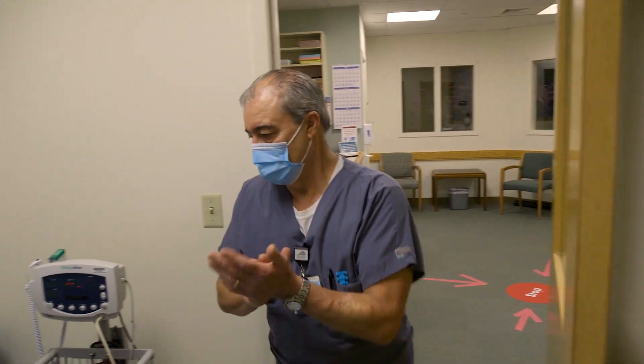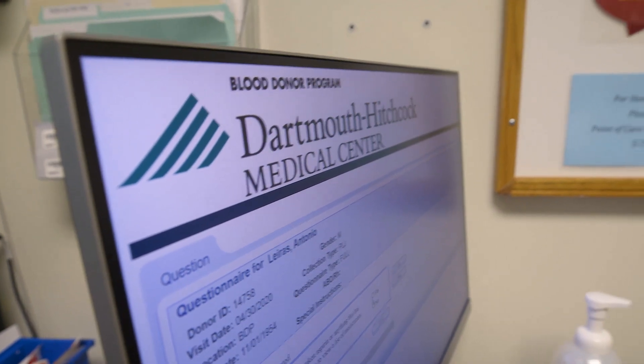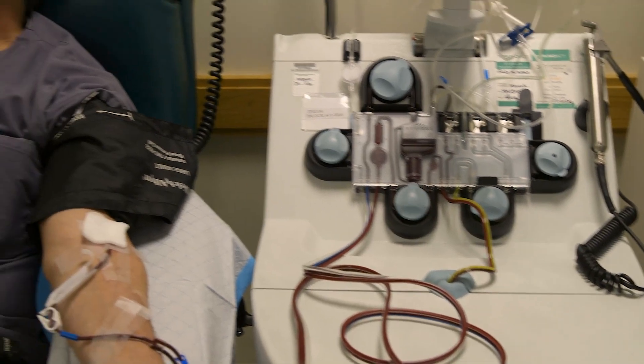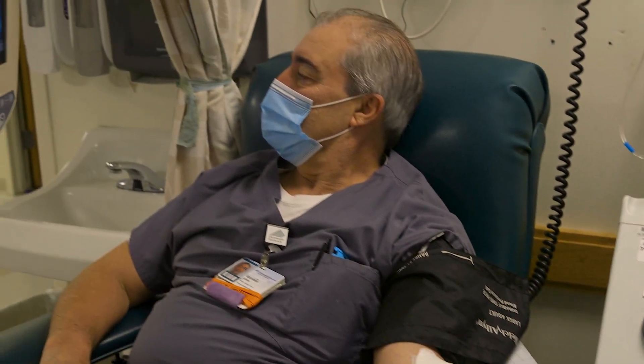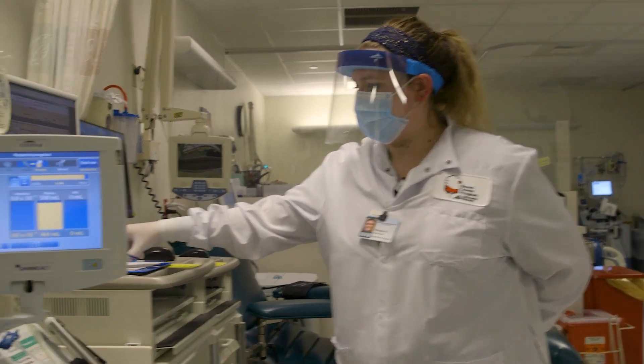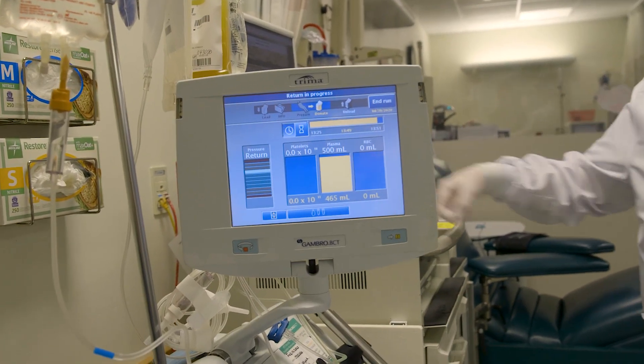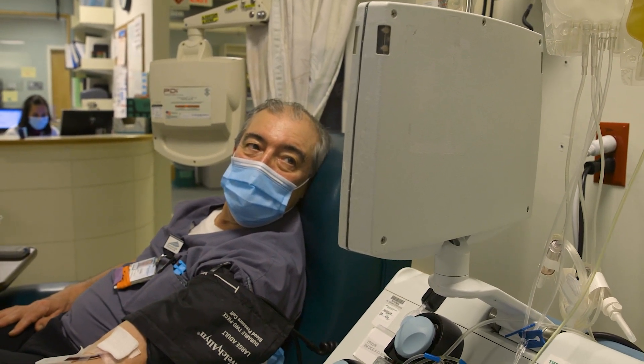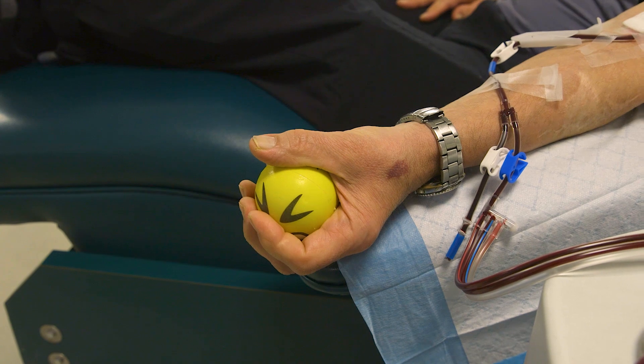Once they've been cleared to donate, they'll come in and do the regular donor history questionnaire that's required of all blood donors to ensure that they are safe to donate and also that the convalescent plasma is actually as safe as any other blood product. We've been able to provide convalescent plasma not only to critically ill patients at Dartmouth-Hitchcock Medical Center but also to some of our neighboring hospitals in the region.